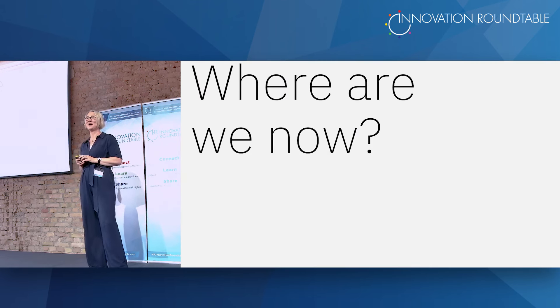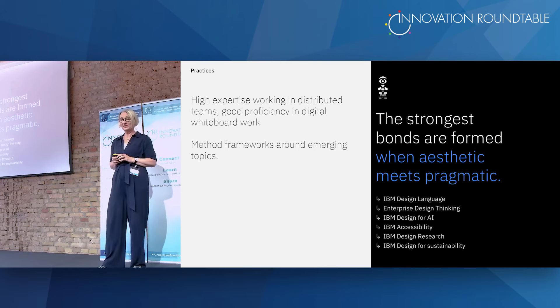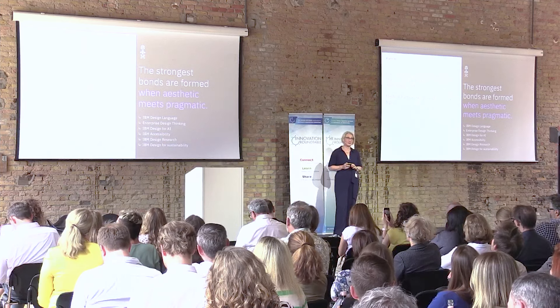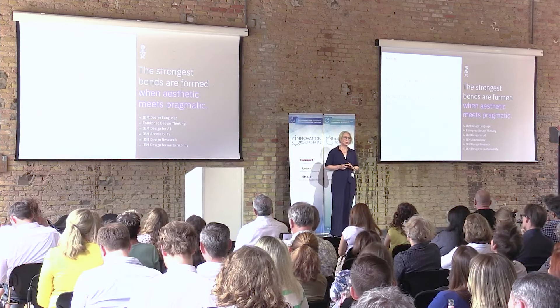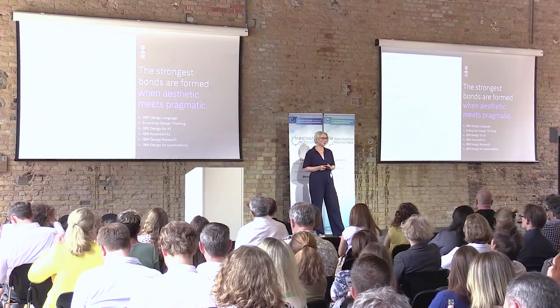Where are we now — 10 years on? We're good with practices in that we've adapted to new things: design thinking for AI, design thinking for AI ethics, design for accessibility, a large research practice, and design for sustainability. We have high expertise in distributed team work and digital whiteboard work, which helped us a lot during COVID and lockdown.